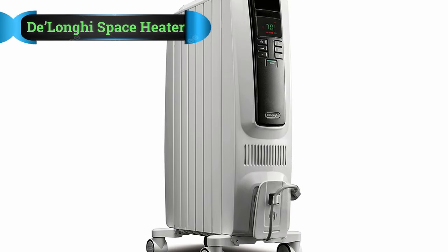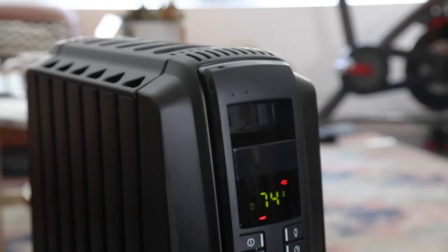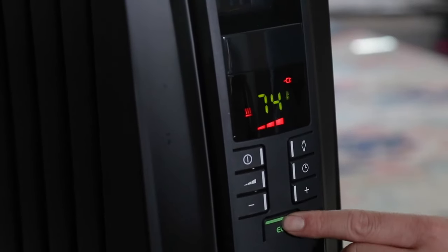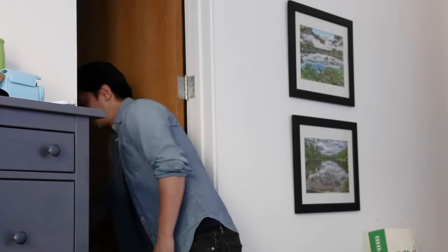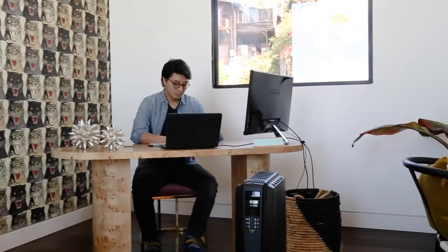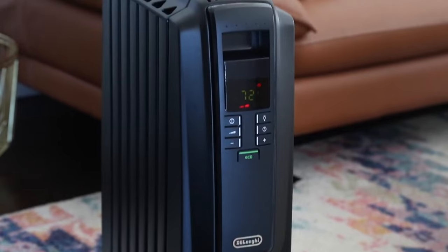Delonghi Space Heater for a Large Room. Delonghi is a premium brand that deals with various quality-of-life upgrades suitable for modern homes and families. Most of the options designed by Delonghi are suitable for long-term and future-proof purchases. The Delonghi TRD40615E Radiant Heater is one of the premium choices on our list. It is a maintenance-free space heater made with high-quality steel and a built-in sealed oil reservoir, operating at 1,500 watts for rooms up to 144 square feet.